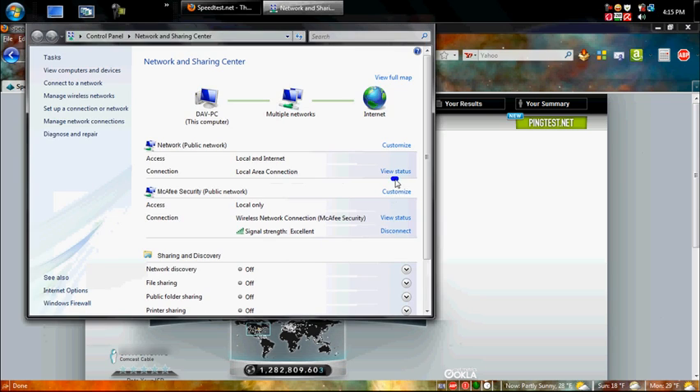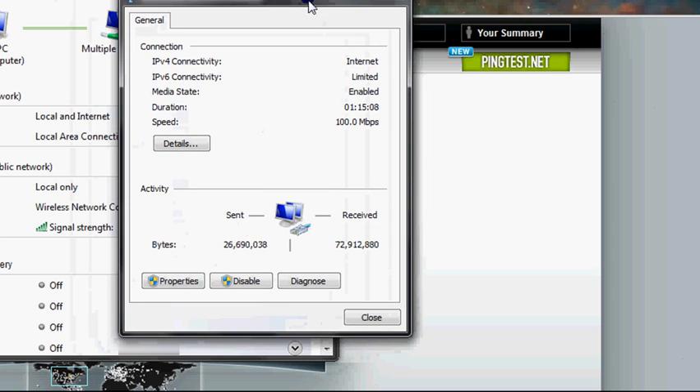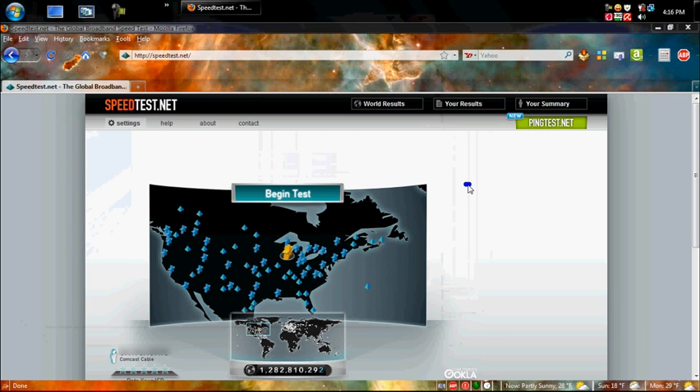Okay, let's go to View Status. We have a 100 megabit connection speed right here. Connecting to the internet — let's get out of here and do a speed test to see what we get.